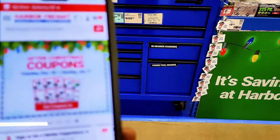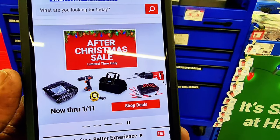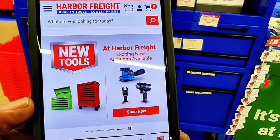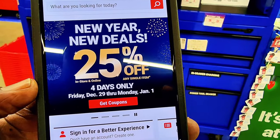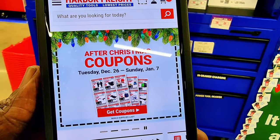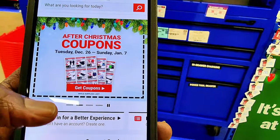As you can see on my screen right here, they have coupons going until January 7th, and the after-Christmas sale goes up to January 11th. There are some other tools on sale as well, and 25% off for four days only through January 1st. This coupon goes from December 26th to January 7th.